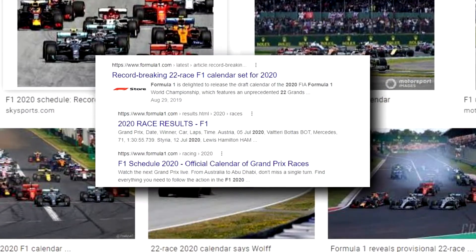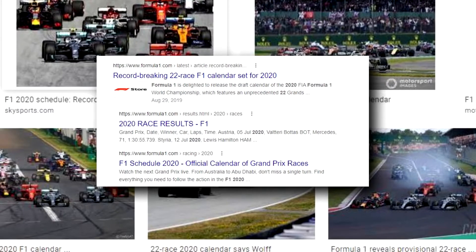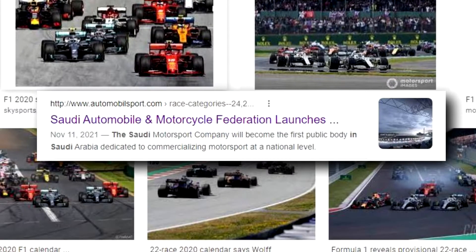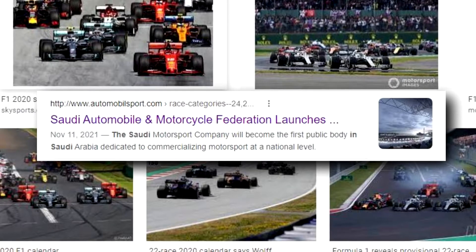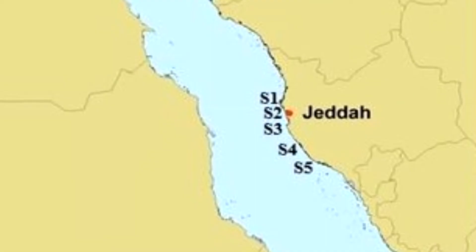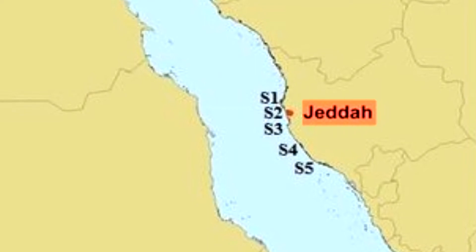All 22 races from the original 2020 calendar were carried over. The Saudi Automobile and Motorcycle Federation announced in November 2020 that Jeddah would host the first Saudi Arabian Grand Prix, to be held along the shores of the Red Sea at the Jeddah Corniche circuit.